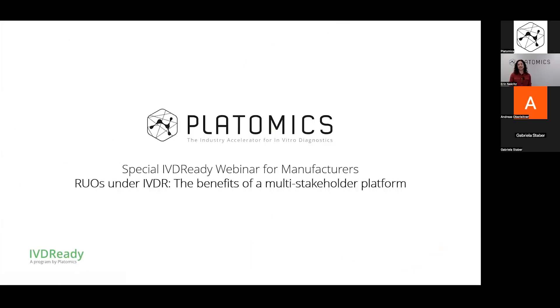Hello, and welcome to our second special IBD-RIDI webinar for manufacturers, dedicated to the topic of RUO products in the context of IBDR. My name is Erin Neckritz, and I am a customer success manager at Platomics. I'm happy to guide you through our webinar today.